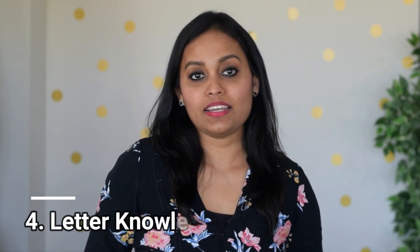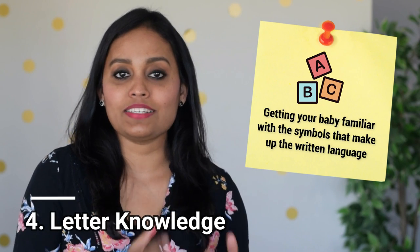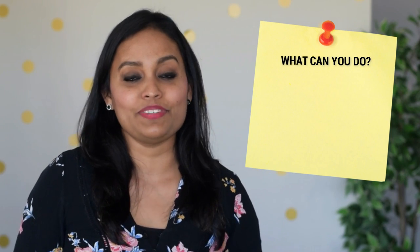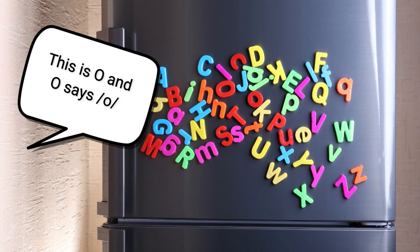The next early literacy skill is letter knowledge. Letter knowledge is getting your child familiar with the letters of the alphabet — the symbols that make up the written language — so your child can eventually recognize letters by their names, sounds, and shapes. There are millions of ways to build this skill. A simple everyday thing you can do is turn your kitchen or your baby's room wall into an alphabet center, pick three to five letters a day, and talk about them: 'This is O, and O says aah.'